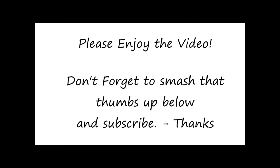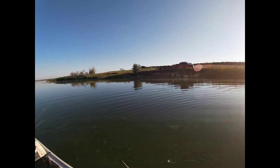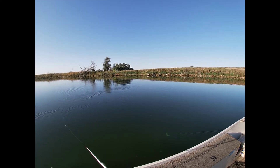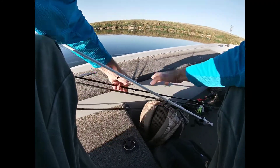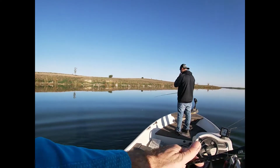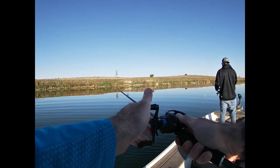We're here. Starting off with a little topwater - trying this little chugger out. Yeah, probably baitfish right there - first little batch anyway.